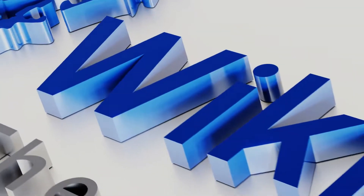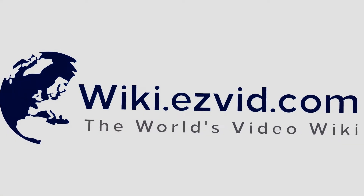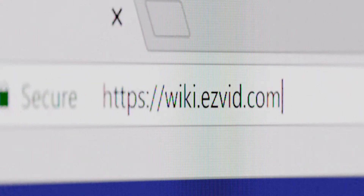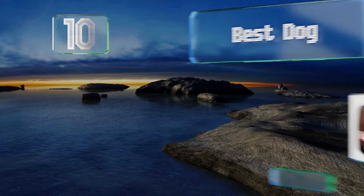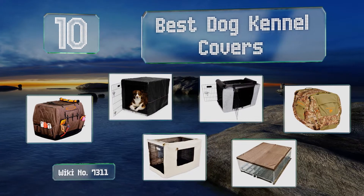wiki.easyvid.com — search EasyVid wiki before you decide. EasyVid presents the 10 best dog kennel covers. Let's get started with the list.